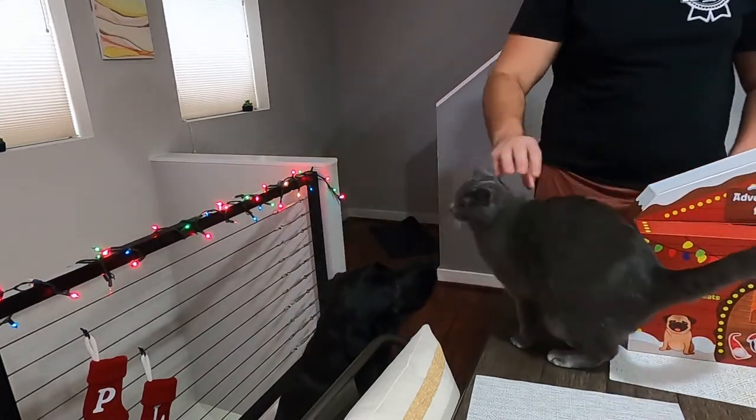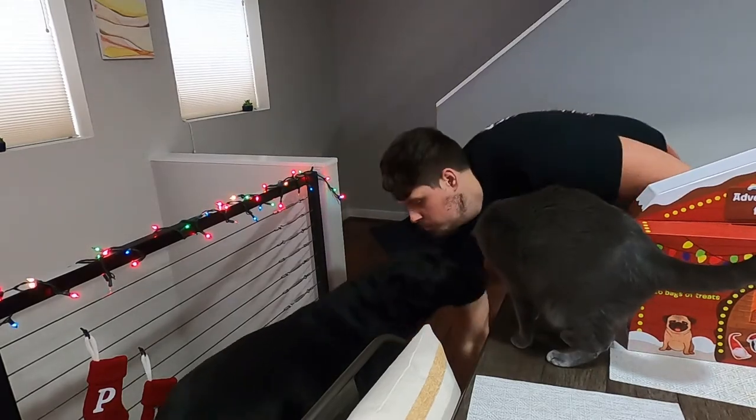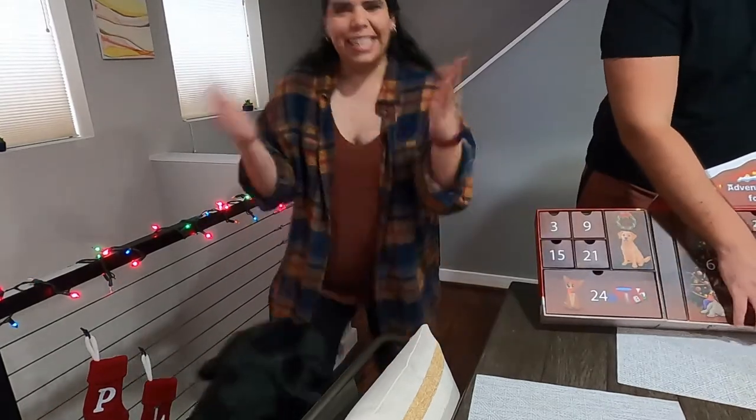And Luna gets the box — that's right. Yay! I'm so glad he likes them.